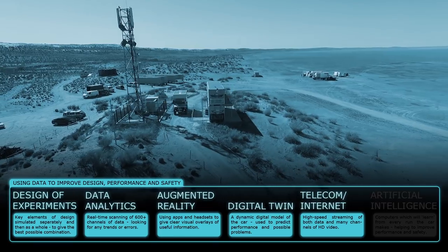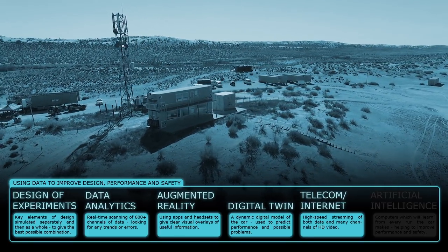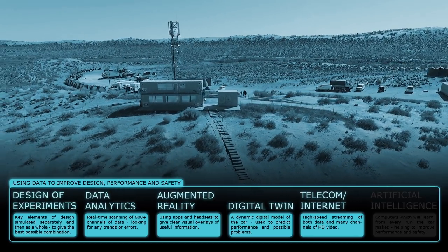Bloodhound will use the highest available data rates to get information from the car. Originally 3G, there's now the possibility of 5G, enabling many more channels of HD video streaming in addition to the data.